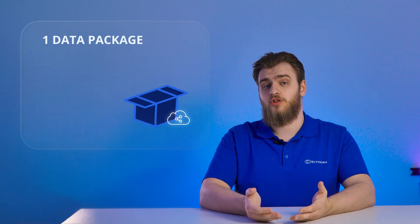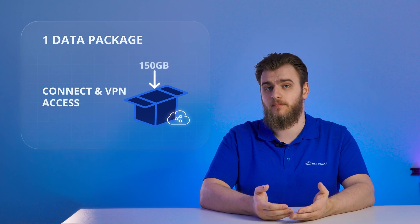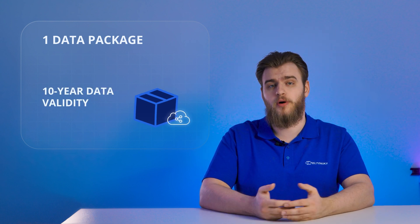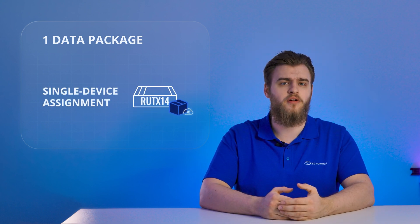With one data package, you receive access to the Connect and VPN services along with 150 gigabytes of data. This data has a 10-year expiration period that starts when you purchase the package. This data package can be assigned to only one device and cannot be allocated to an entire fleet of company devices. By using these packages, you don't need to worry about repurchasing credits and reassigning them to specific devices and services every 30 days.